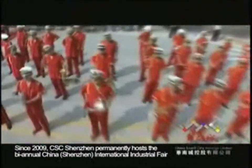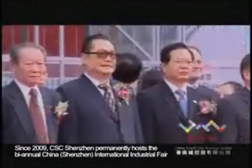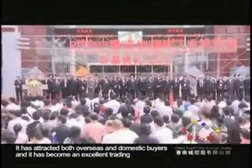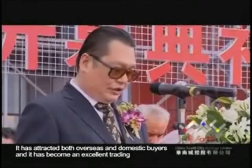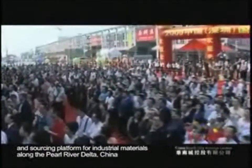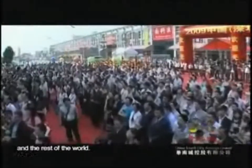Since 2009, CSC Shenzhen permanently hosts the biannual China Shenzhen International Industrial Fair — one of the four largest trade shows in Shenzhen. It has attracted both overseas and domestic buyers and has become an excellent trading and sourcing platform for industrial materials along the Pearl River Delta, China and the rest of the world.